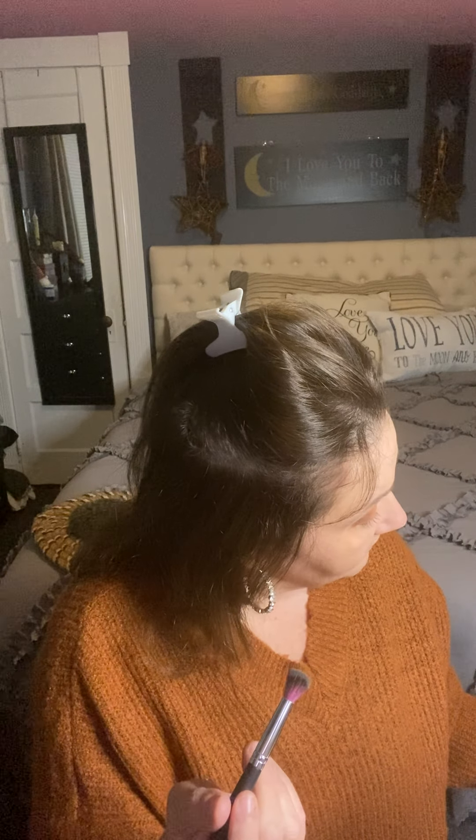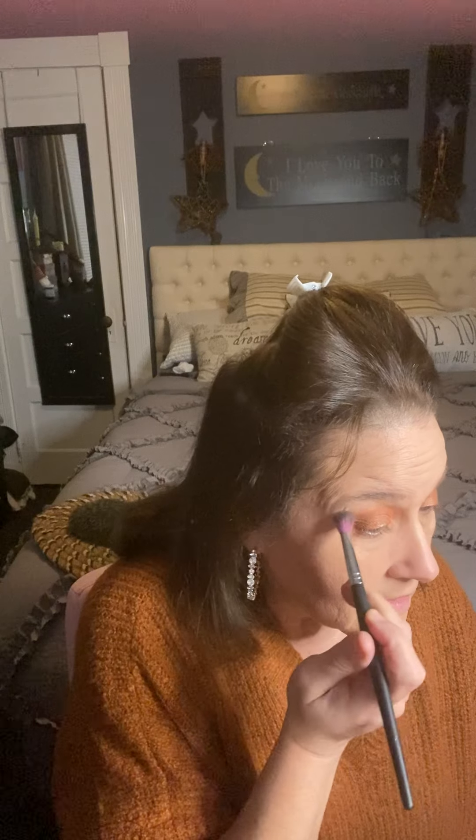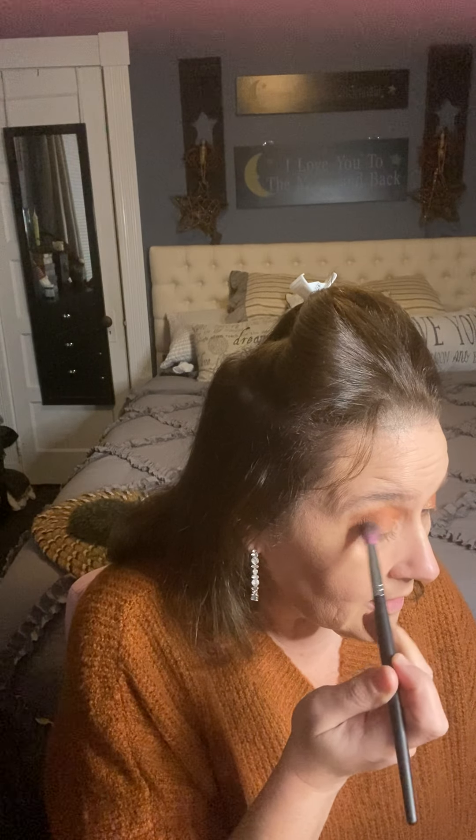I'm going to put this lighter shade on the top and right under my brow bone. So far guys I have to say I am very impressed with this palette. The palette's name is Peak if anyone is interested - it's Natasha Denona Peak. Let me just go in again and do a little bit more blending - I want to make sure that brown is blended nicely.